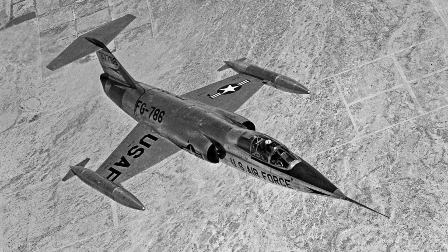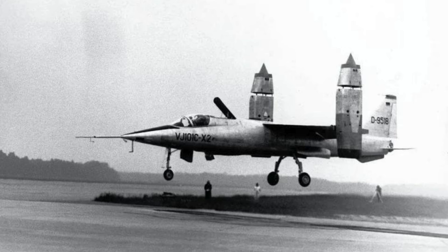The secret weapon? Force-tilting engines mounted on the wingtips and two fixed engines near the cockpit. This unique triangular layout allowed the VJ-101C to tilt its engines downward for vertical takeoff and then smoothly transition them horizontally for high-speed flight, exceeding Mach 1 — over 1,320 km per hour — at 20,000 feet.